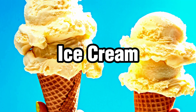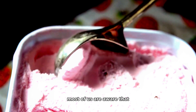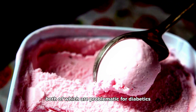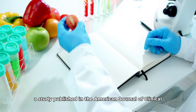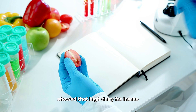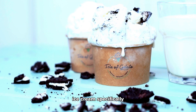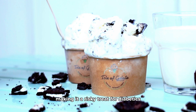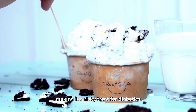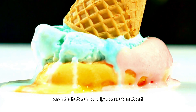Next on our list is ice cream. Most of us are aware that ice cream is laden with sugar and fat, both of which are problematic for diabetics. A study published in the American Journal of Clinical Nutrition in 2015 showed that high dairy fat intake was associated with a higher risk of diabetes. Ice cream, specifically because of its high sugar content, can cause dangerous blood sugar spikes. If you're craving something sweet, consider a small serving of fruit or a diabetes-friendly dessert instead.